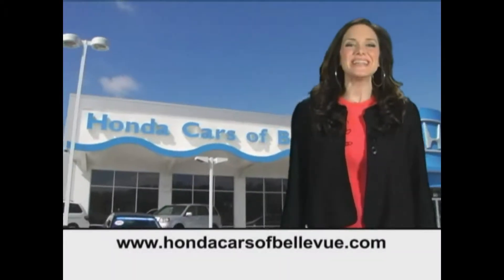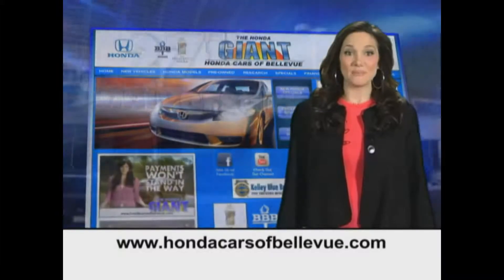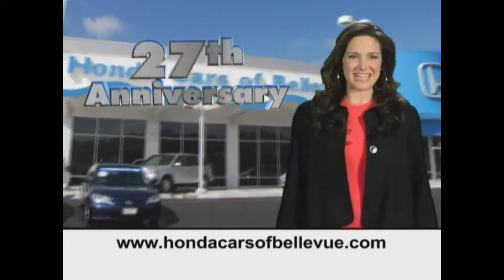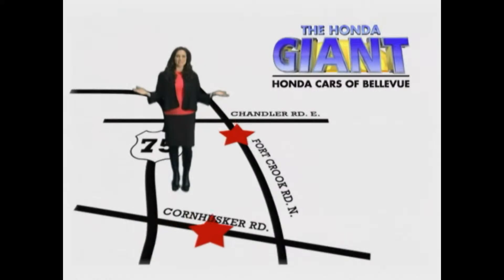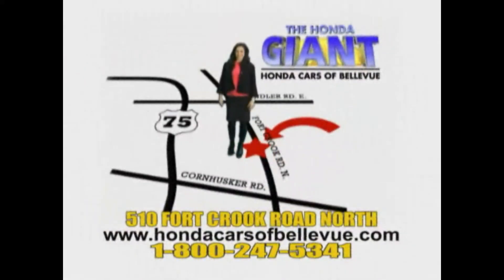Find this and many more quality pre-owned vehicles at HondaCarsOfBellevue.com, serving the heartland for 27 years, one happy Honda customer at a time. Honda Cars of Bellevue — one small step off Kennedy Freeway, one giant Honda savings store.